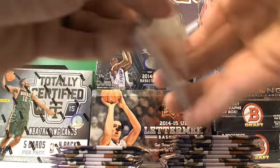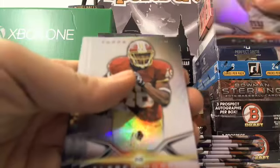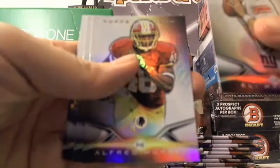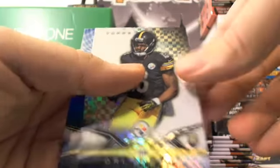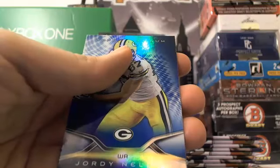Pack number three — single box personal break. Eli Manning, Alfred Morris, Eddie Lacy, and a Dree Archer X-fractor — a little Dree action. And Jordy Nelson, blue.